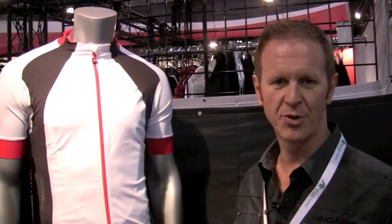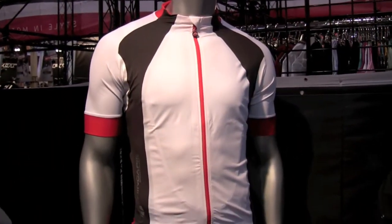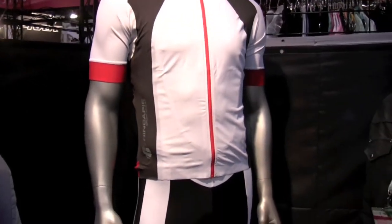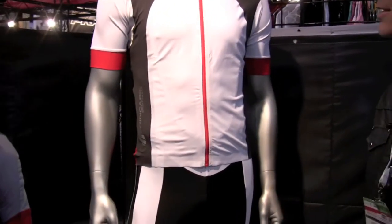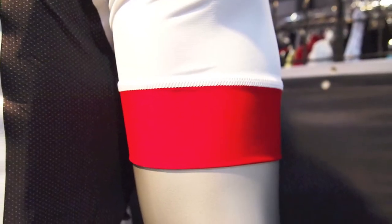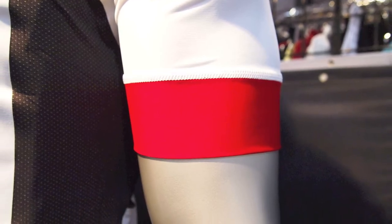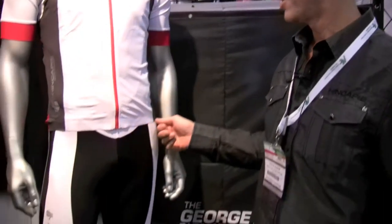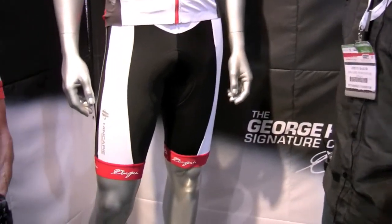New for spring 2011 is the new George Signature jersey and bib short. The George Signature jersey features a moisture wicking lycra and a ventilated side panel. It also has a Resistex Carbon panel on the back and a lot of reflectivity. We've taken the elastic out of the arms, but the fabric itself and the cut of the garment provides an aerodynamic fit. It's a laser cut base for better performance and fit.